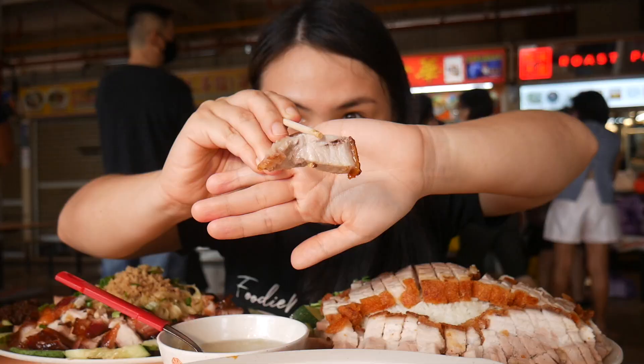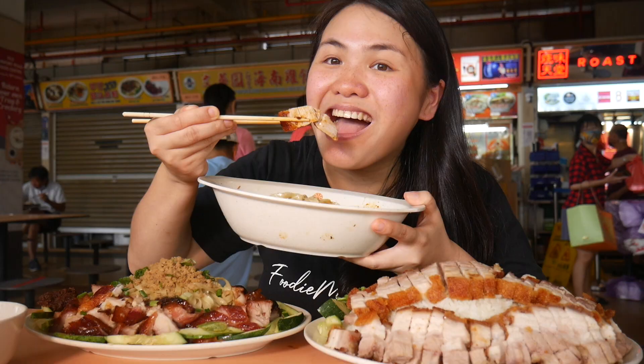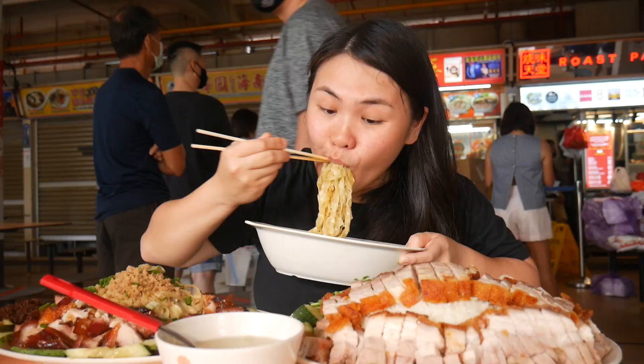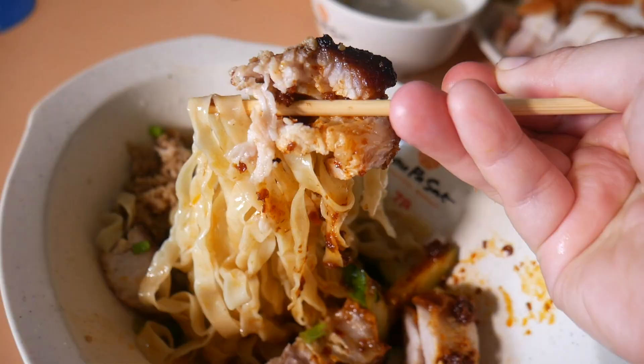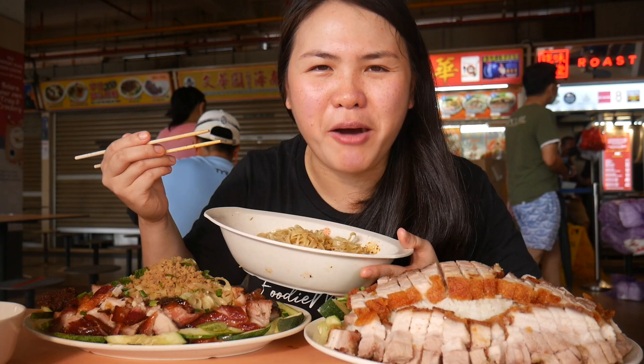Chasiu siobak combo with the Hakka noodles. I think I'm gonna start with siobak first. Let me try it with the noodles, with the minced meat and sambal. It just makes me happy.